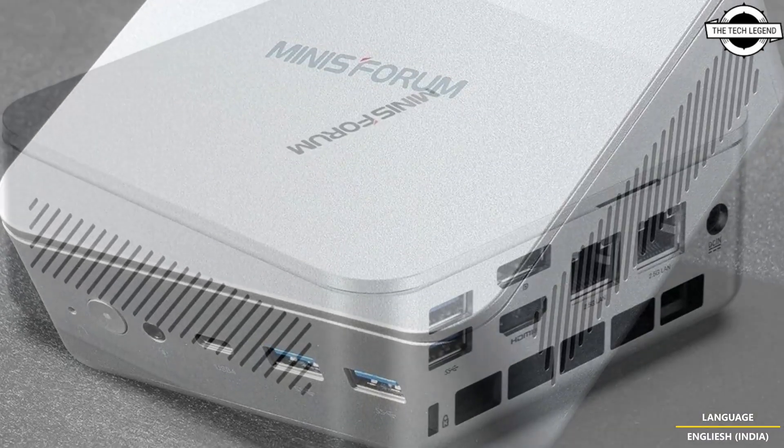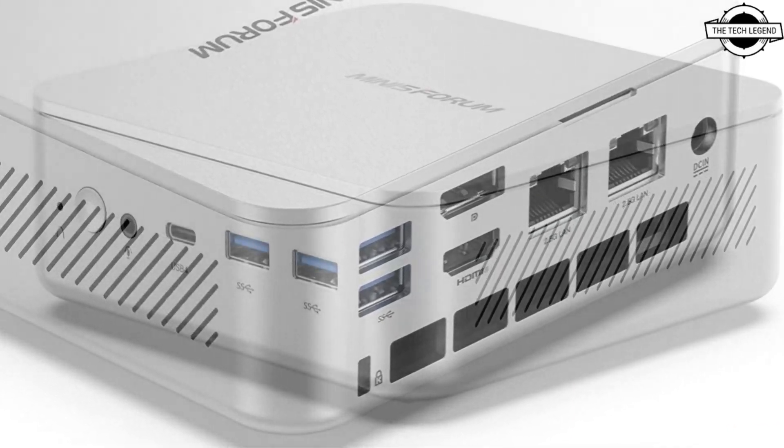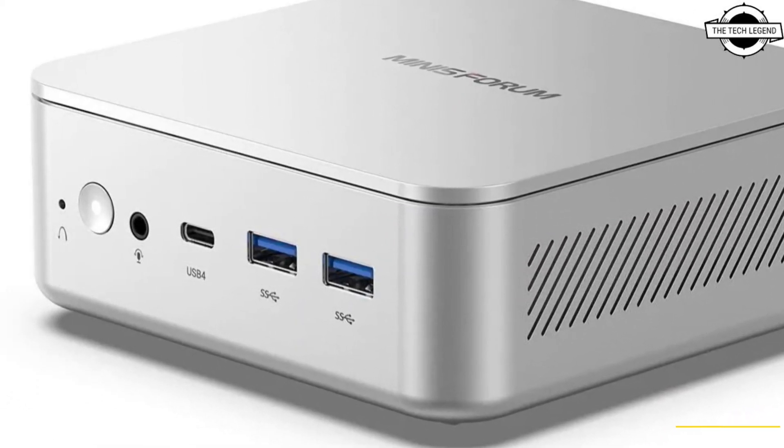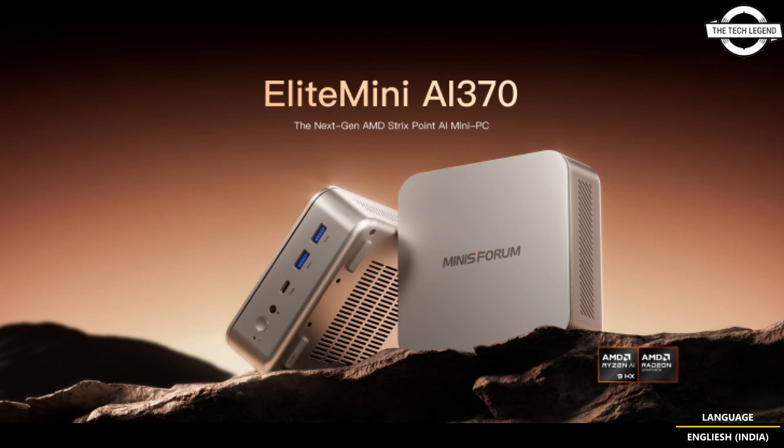The processor also boasts the world's leading neural processing unit with 50 AI TOPS performance, utilizing the AMD XDNA2 architecture to achieve 2x better power efficiency and 5x more AI performance. This sets a new benchmark for intelligent computing, redefining what users can expect from a mini PC.